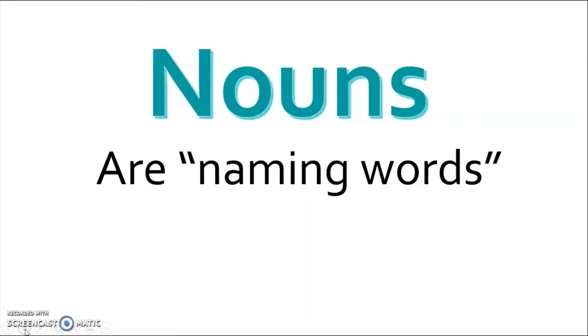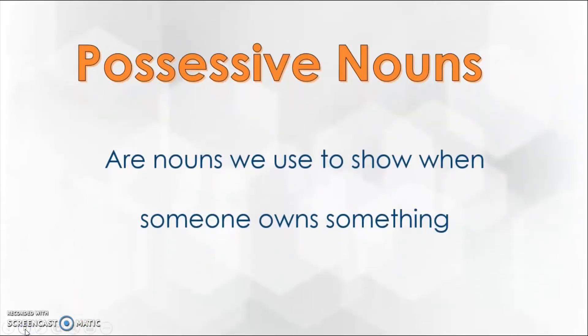I mentioned that everything in our world has a name, and it makes it much easier for us to talk to each other. So for example, I wouldn't just call this thing that's holding all my stuff here with four legs under it 'a thing' — I would call it a table. So then, what are possessive nouns?